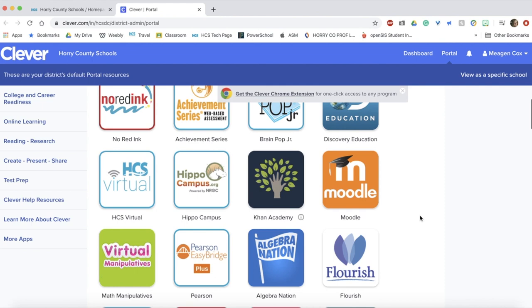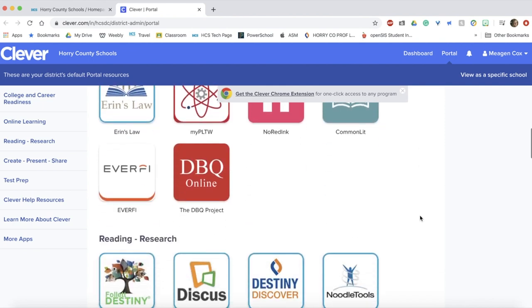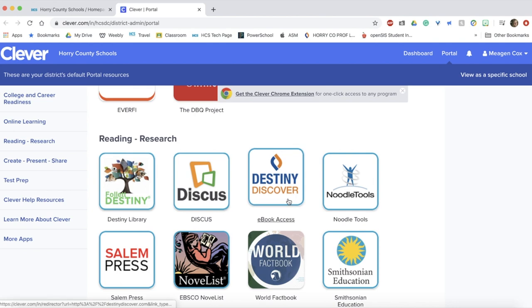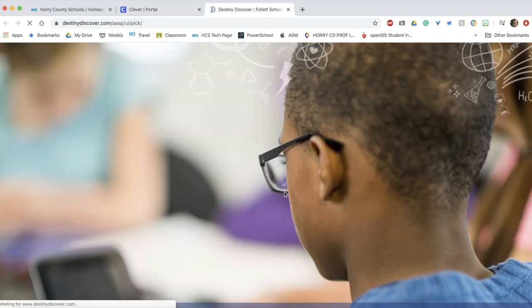Remember the icons differ by the level that you are. Everyone should be able to find the icon for Destiny Discover. Click here to get started.